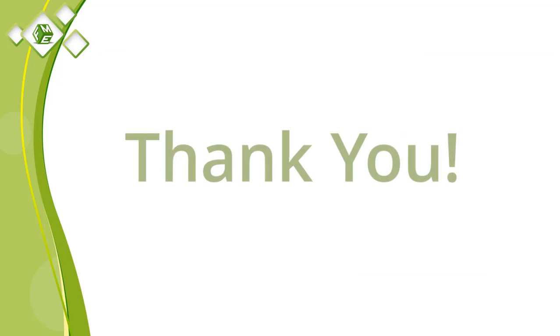Thank you for watching our video. If you have any questions, please feel free to leave a comment or find us on social media.